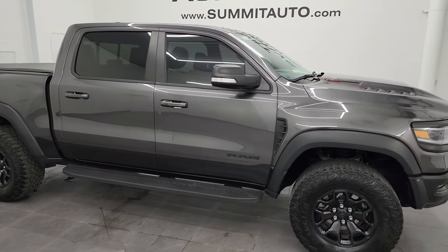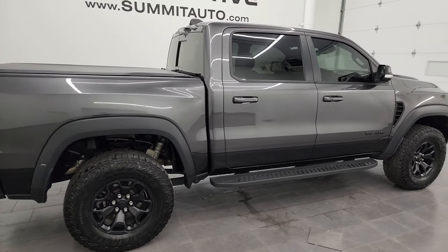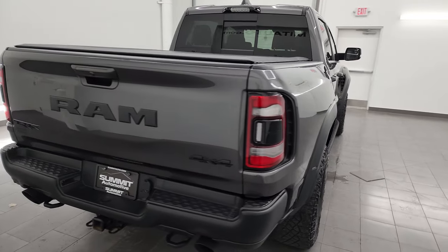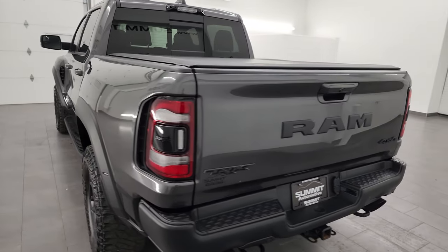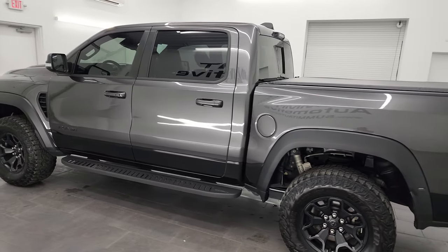Hey, this is Brett and this 2021 Ram 1500 Crew Cab Short Box TRX Level 2 is stock number 14316Z. I am here at Summit Automotive in Fond du Lac, Wisconsin, your new and used Ram and light duty truck headquarters.